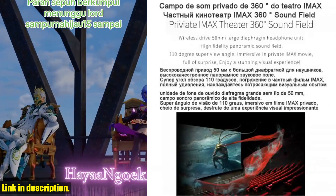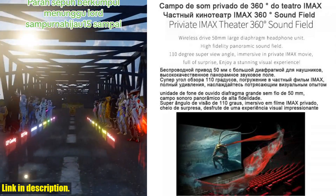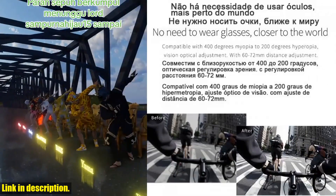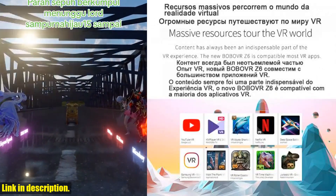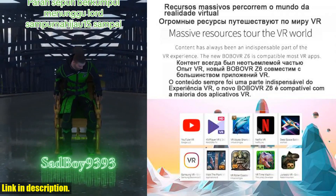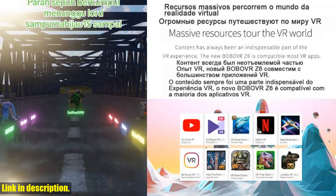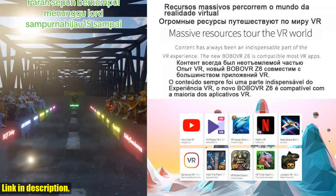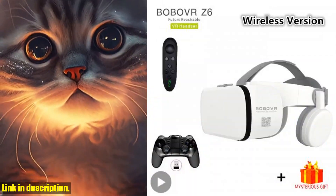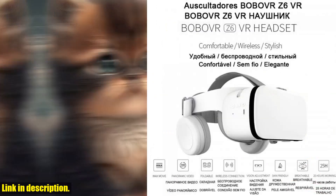So, what are you waiting for? Experience the future of entertainment with the Bobova Z6 Cask Helmet 3D VR Glasses. Hit the link in the description to get your hands on this amazing headset and amp up your VR game today. Remember, we support drop shipping too, so you can get your hands on this no matter where you are. Don't miss out — join the VR revolution now.